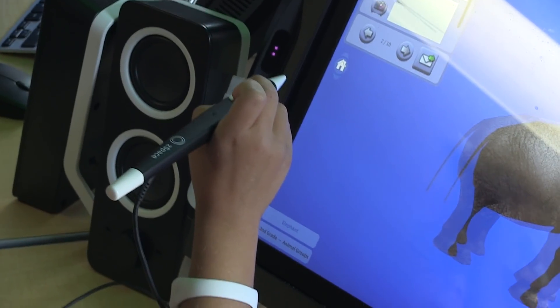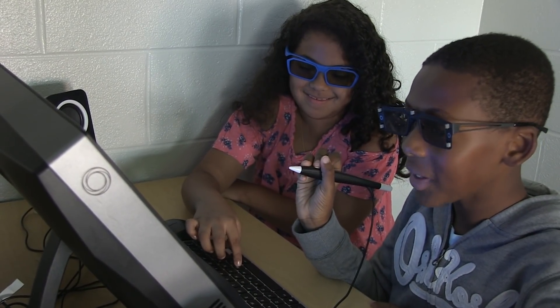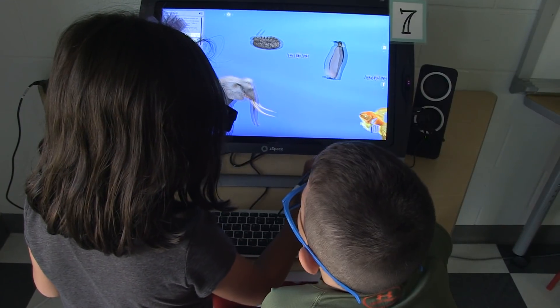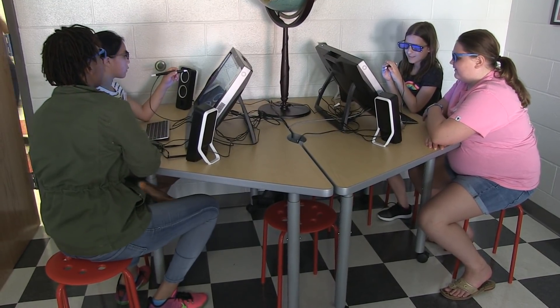I think ZSpace is great for our students because as children of the 21st century they are engaged by technology like no generation before has been. They love the appeal of the 3D glasses, they love to see things jump out of the screen at them, they love to use the stylus. When you put it in combination with collaborating with a partner it is irresistible to them and fun for us to watch as teachers.